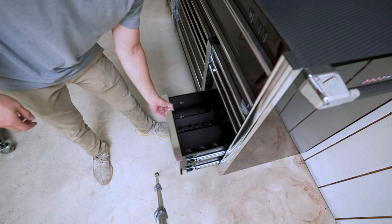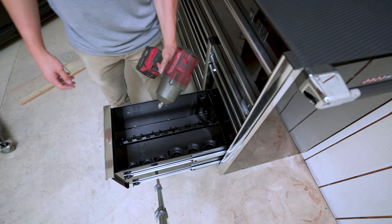And the first tool to load up in here will be my trusty Milwaukee impact gun.